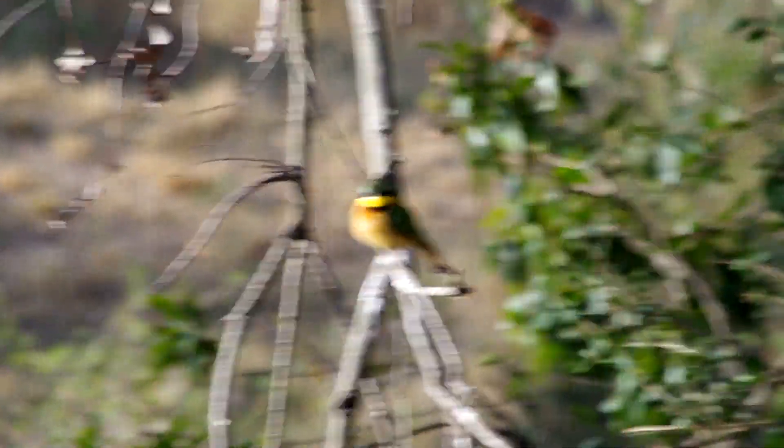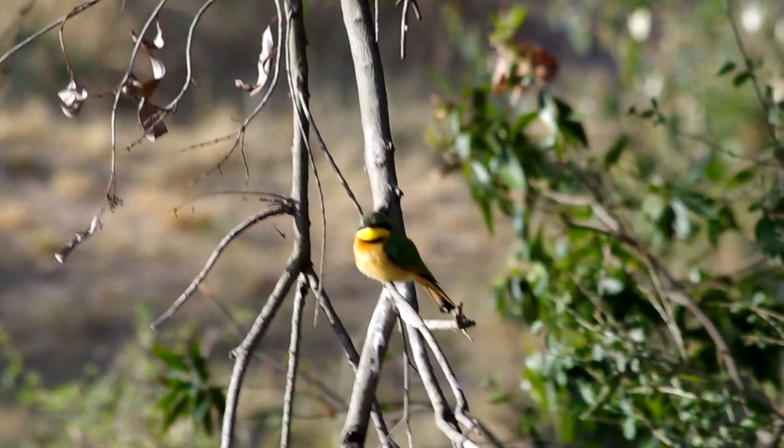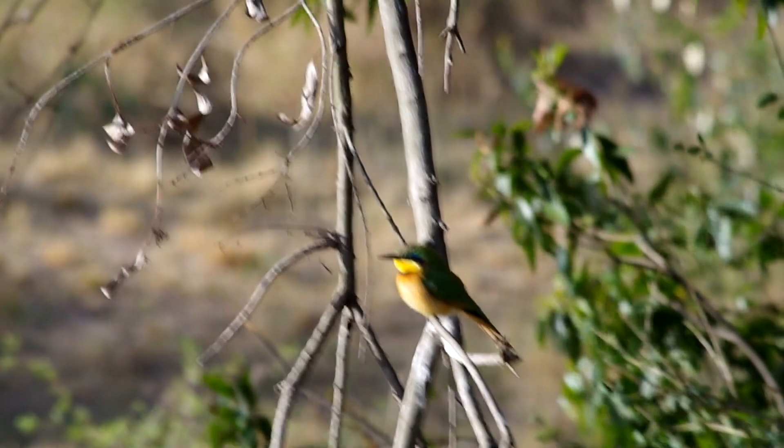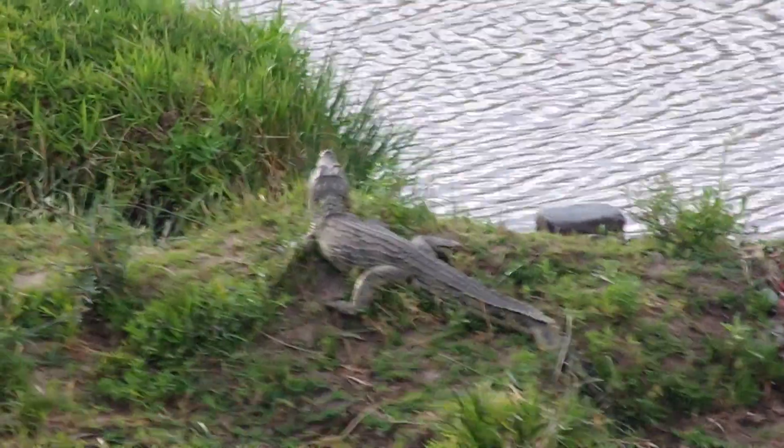Little Bee Heron. It looks just like a rock. Crocodile — juvenile.